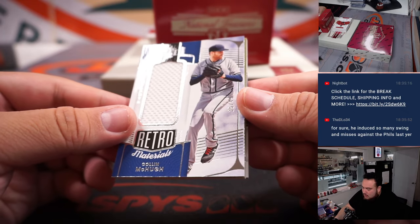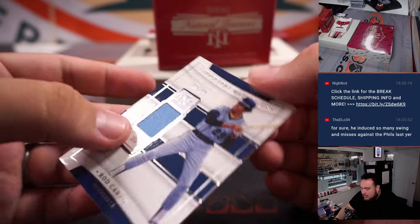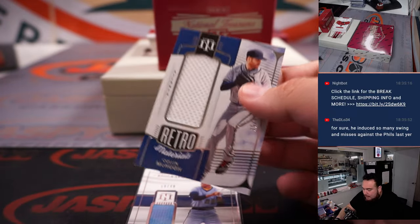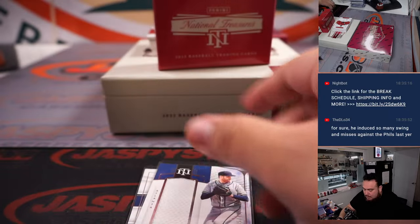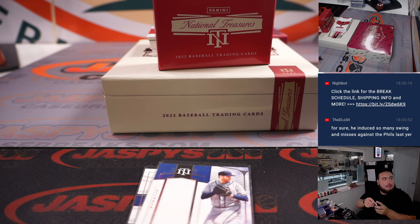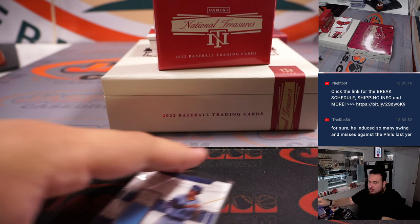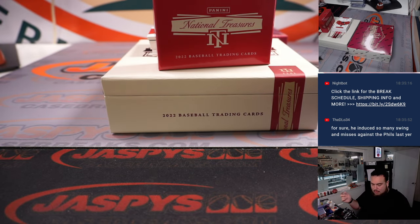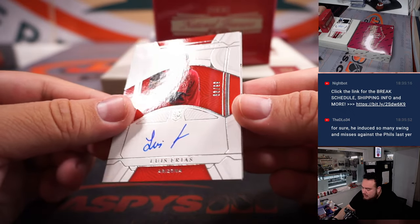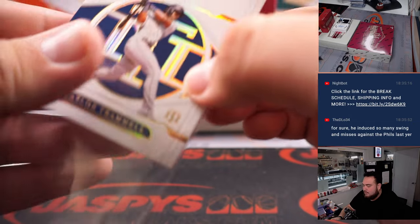Colin McHugh to 49. We got a Field Gear Dillon Carlson to 99 and a Rod Carew to 49 — Biography Materials.